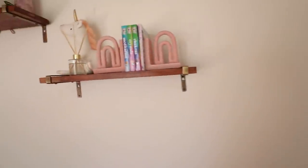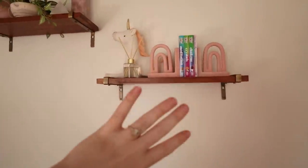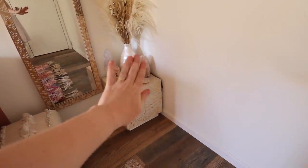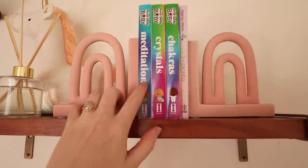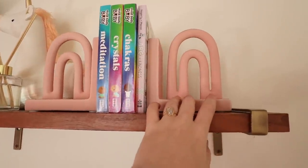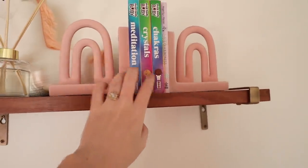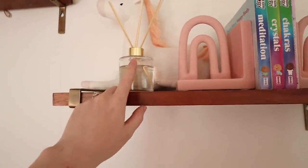We have this bookshelf — it was funny when people mentioned baby-proofing, but we tried to put things higher up so she can't reach them, and we can use little velcro things to hold things down. She has her Mind Body Baby meditation crystals and chakra book, as well as The ABCs of Kindness. I got these sweet little bookends from Target, and she has a couple more baby books coming, including some of my favorites from when I was a baby.